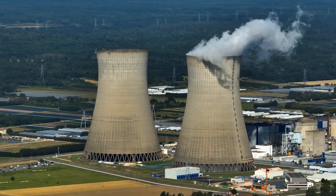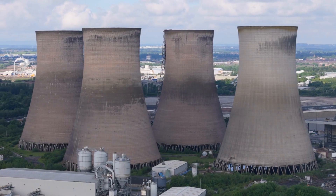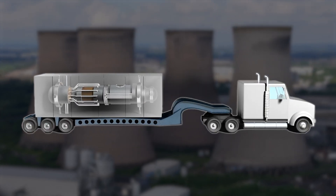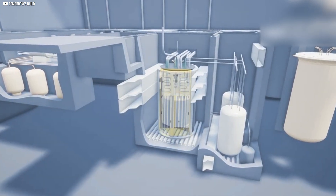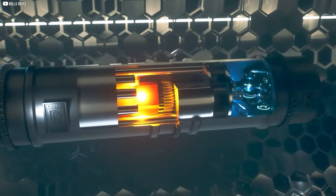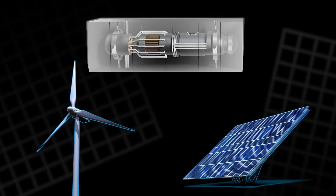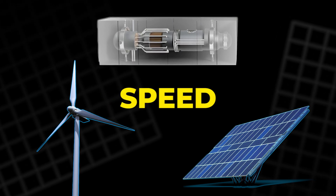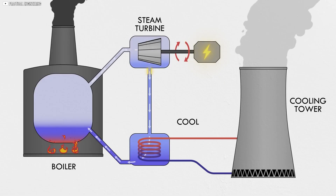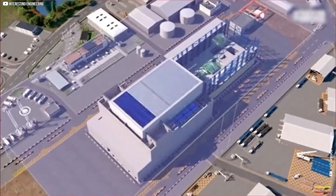This might be the future of nuclear energy, but it doesn't look anything like the past. Instead of massive concrete domes and billion-dollar delays, picture compact power plants the size of a shipping container, delivered by truck and quietly supporting entire towns. These are small modular reactors, an innovation reshaping how we think about nuclear power. At a time when wind and solar dominate headlines, SMRs are stepping forward with bold claims of safety, speed, and affordability. But are they too good to be true? From passive cooling to floating power stations, this story dives into the technology that could redefine clean energy forever.